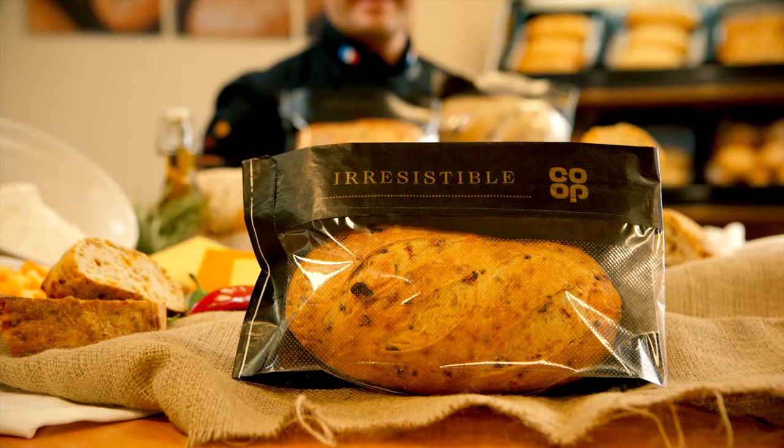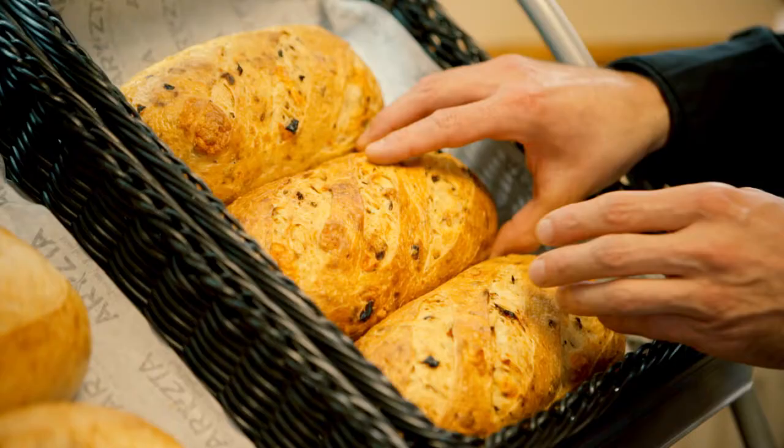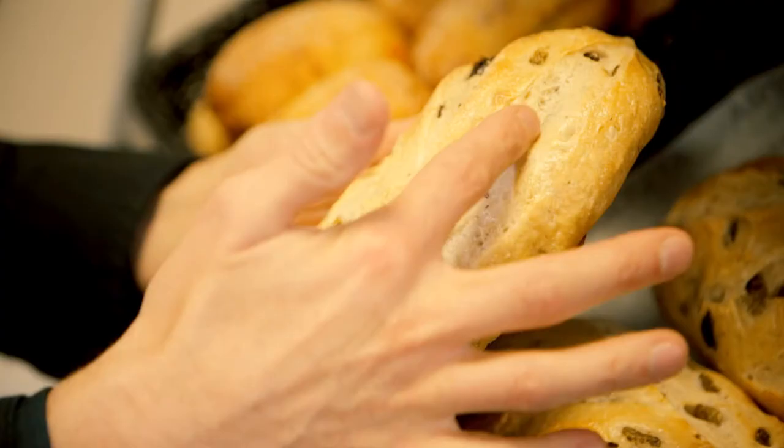Hi, I'm Michael and I'm the Head of Innovation for Arista UK and Ireland. We have been collaborating with Coop for over 20 years, creating high-quality market-leading products covering French and specialty bread. And we are very proud about the Irresistible range.